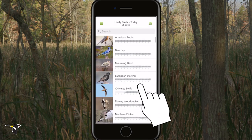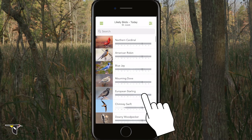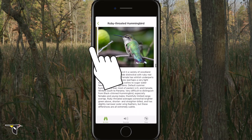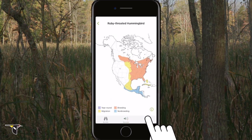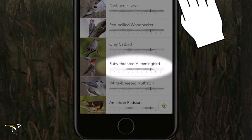The list is in order, starting from the species most likely to be seen then and there. For each species, Merlin has photographs, sounds, a range map, and a bar chart showing how common that bird is throughout the year in the selected area.